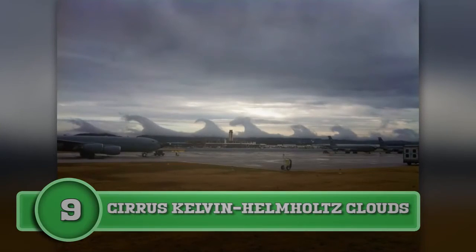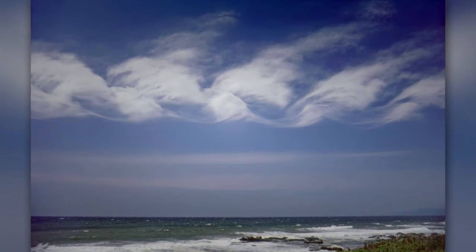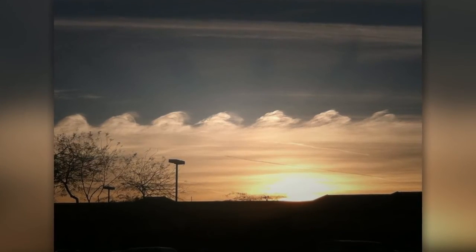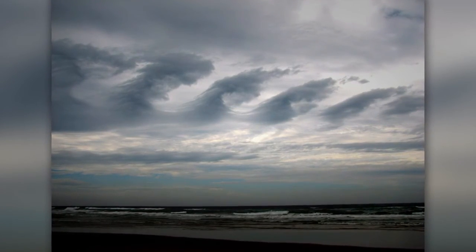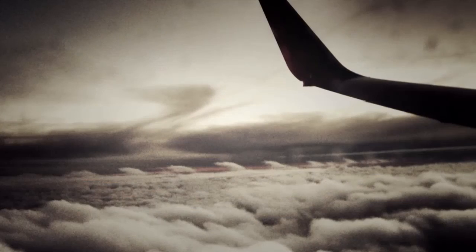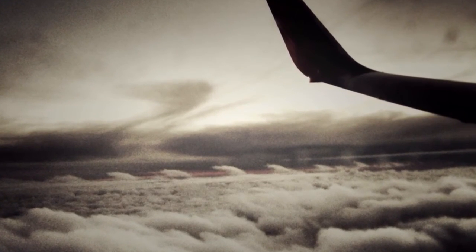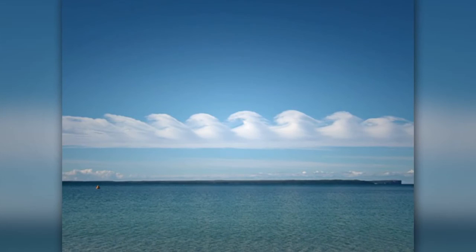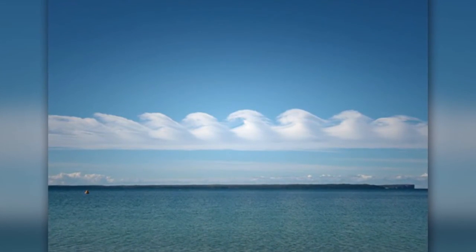Number nine: cirrus Kelvin-Helmholtz clouds. If you look at this cloud, you'll see that the wave starts off gradual and then gets larger and less defined, because layers of air form the clouds and can destroy them just as easily. This cloud was first described in the 19th century by Baron Kelvin, a Scottish physicist, and Hermann von Helmholtz, a German physicist. Most people have never seen this type of cloud. Weather experts say this is because there is not enough moisture in the air to generate the cloud and make the pattern possible. They often occur in the upper troposphere and usually remain visible to the naked eye.